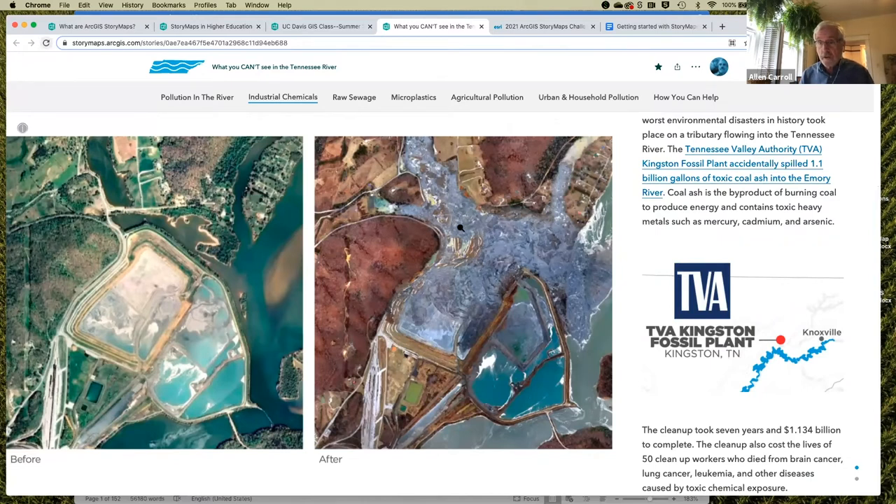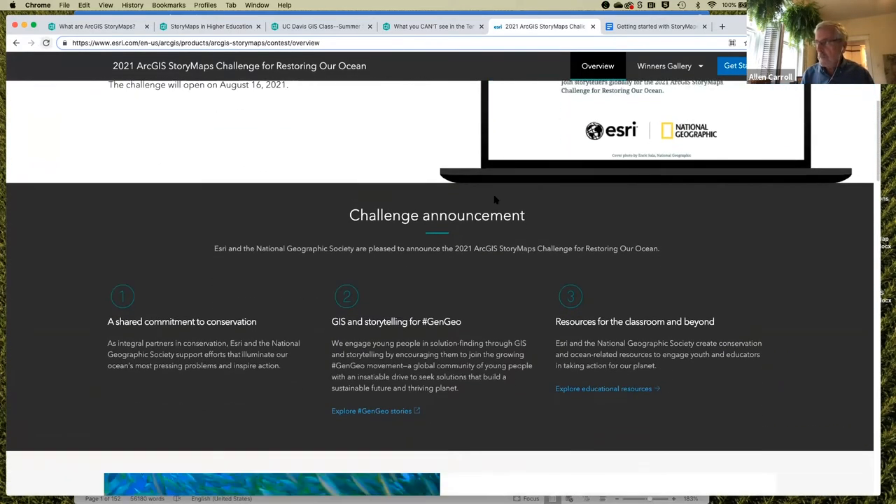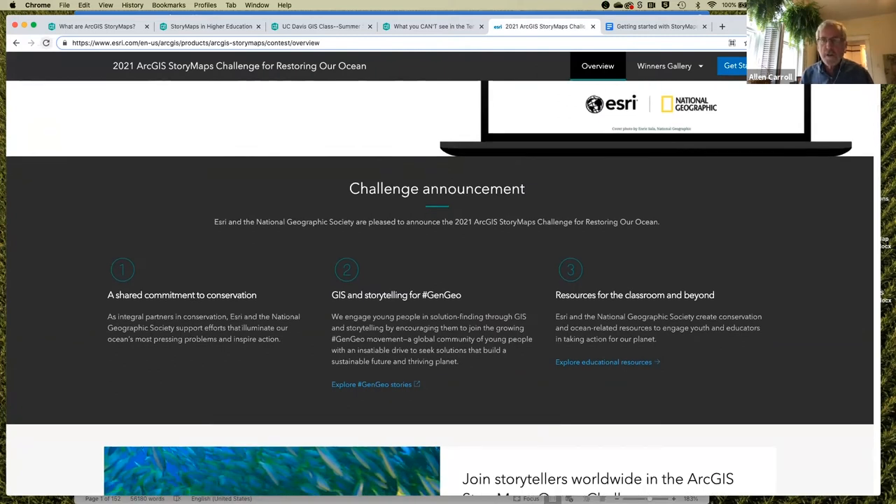Students, being digital natives, pick this sort of thing up very quickly and naturally, and usually require very little instruction on how to use the builder itself — they just drop in, figure things out, and are off and running. I want to give a quick plug for this year's StoryMaps Challenge on an oceans theme, done in partnership with National Geographic. It will launch in August, so you can let your students know. There are student and young adult categories, and more detail can be found on the challenge page.